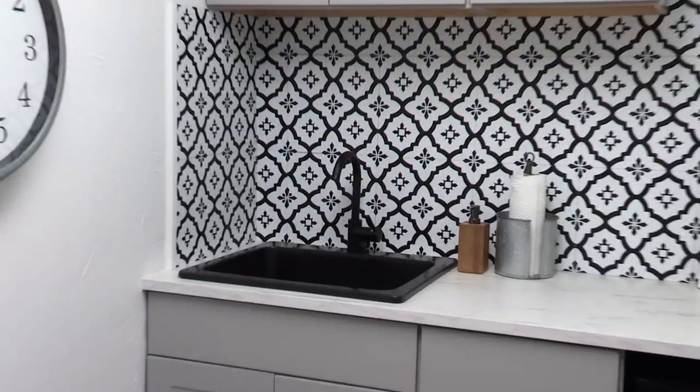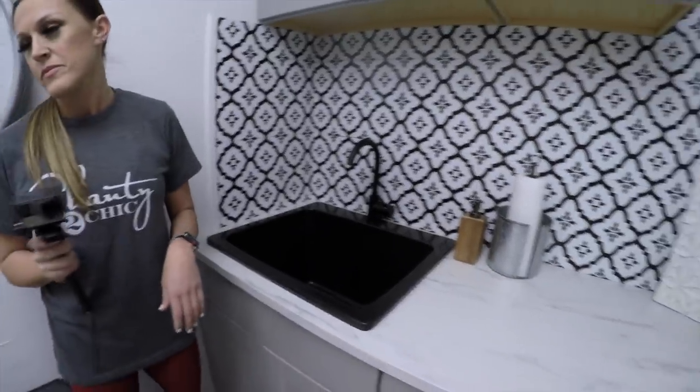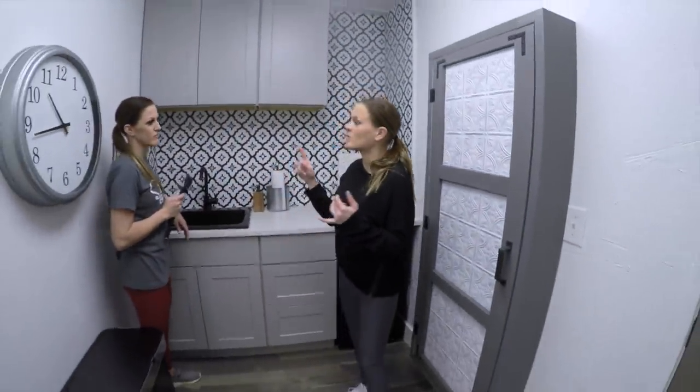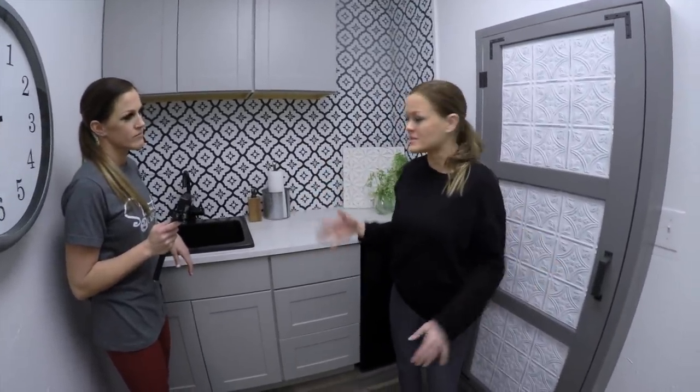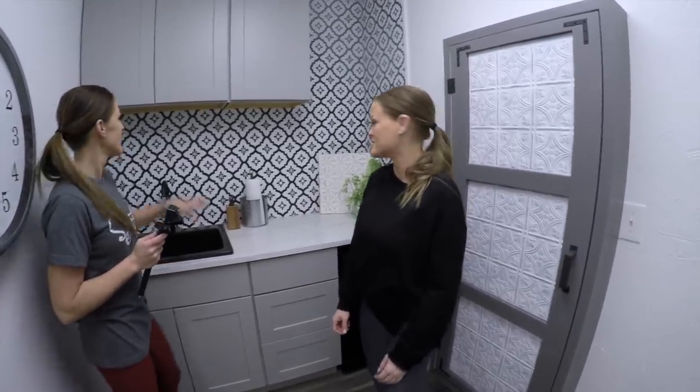This sink is an Amazon or Wayfair find — we'll link to that — and the faucet was super cheap as well. These cabinets are a great option for people with limited income or a small space; you don't have to go get custom cabinets to make them look nice and expensive. We even bought some cute hardware that we're waiting to come in, and that'll be super cute.